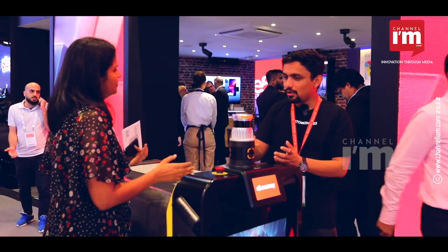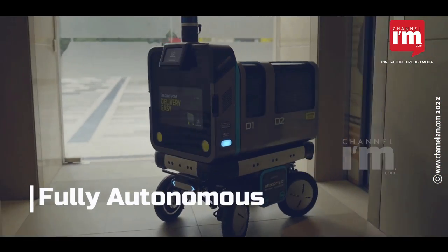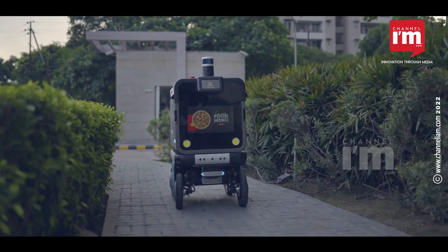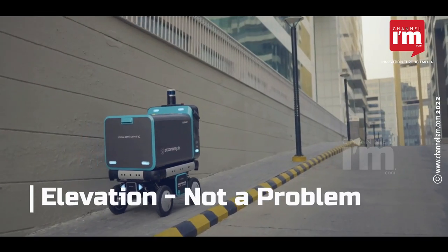How does it navigate to the location? It's fully autonomous — all the sensors and our software stack handle it on their own. For outdoor environments, it uses GPS: just like any food ordering app, you enter your address and drop a GPS pin, and the robot navigates through the streets and comes to you on its own.